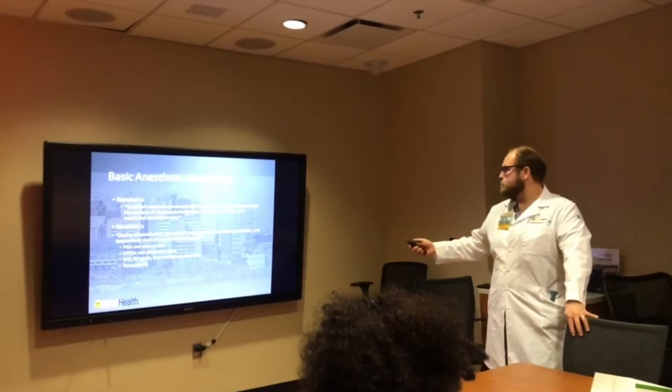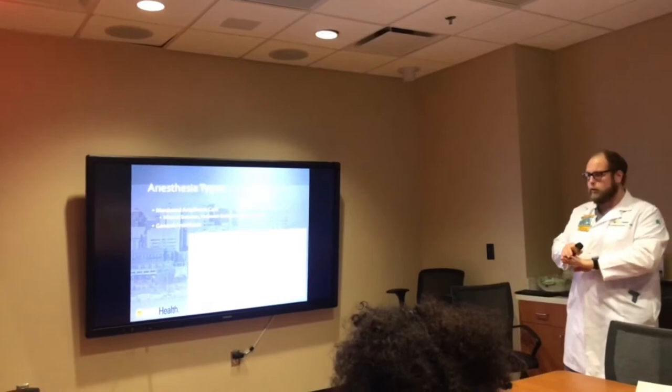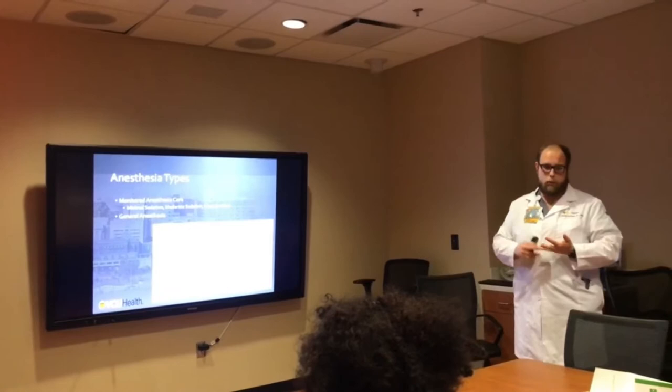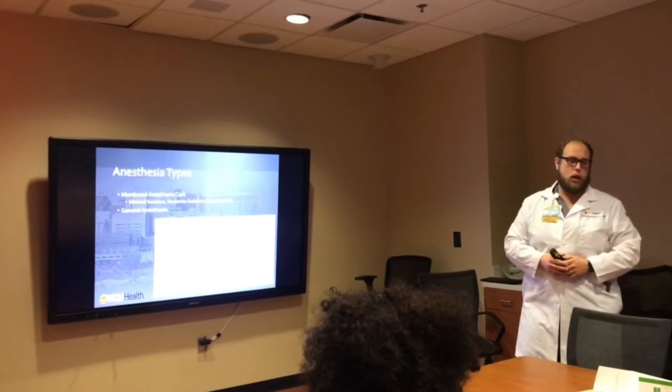The 2018 ASA guidelines define four levels of anesthesia. Minimal sedation: just reducing anxiety - maybe one or two milligrams of Versed. The patient can talk to you, probably won't remember anything, can protect their airway, and blood pressure is largely unaffected. This is often used when we're placing spinal or regional blocks. Moderate sedation, or conscious sedation: the patient has purposeful movement if stimulated and shouldn't need airway intervention.